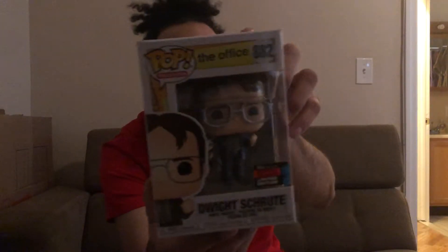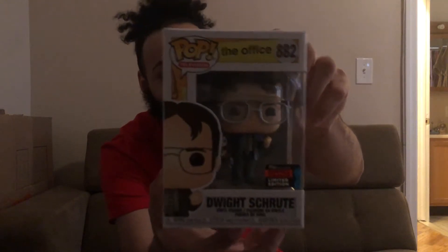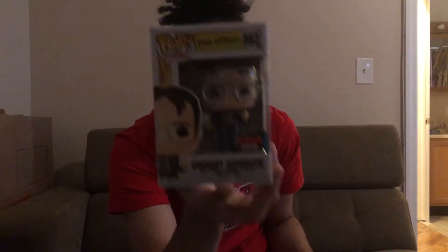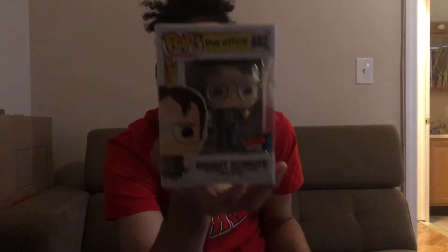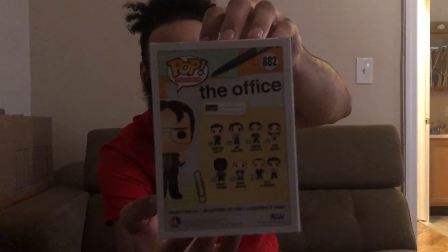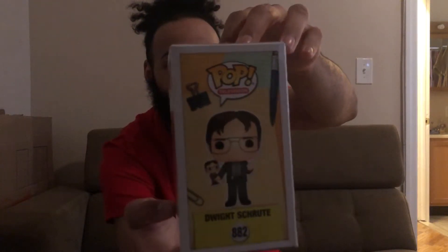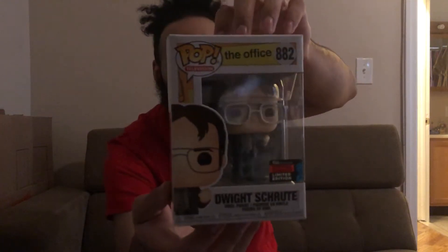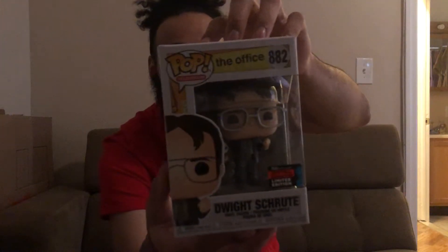Next is Dwight holding the Dwight bobblehead. I love The Office — one of my favorite shows — and having this pop is so cool. Dwight holding himself like that bobblehead episode was hilarious. I wish I could get more Office pops; I only have about two right now, but I really enjoy this one and I'm glad I got it.